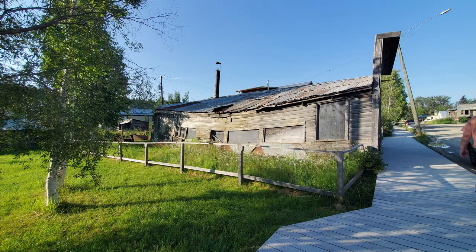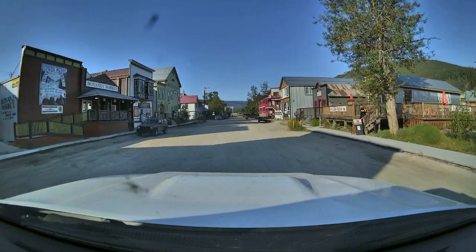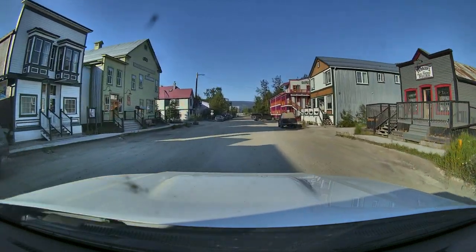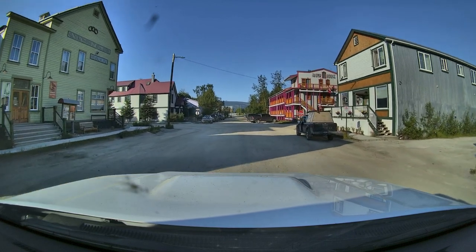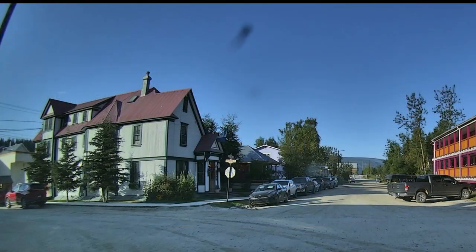It seems like every building here has a story attached to it. That's one of the things that we loved about Dawson. This is a unique one. Their advertisement says, 'Spoil yourself at Bombay Peggy's, the Yukon's only restored brothel.' It's a pub and a hotel now.